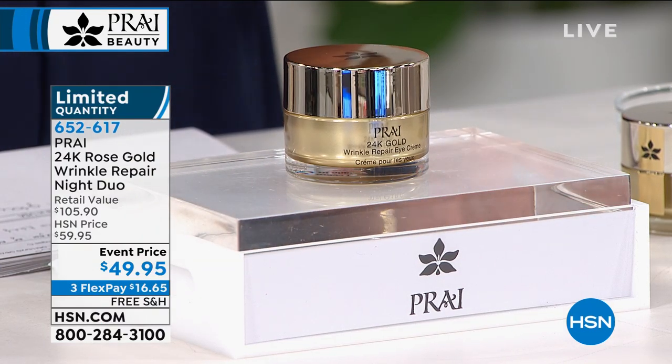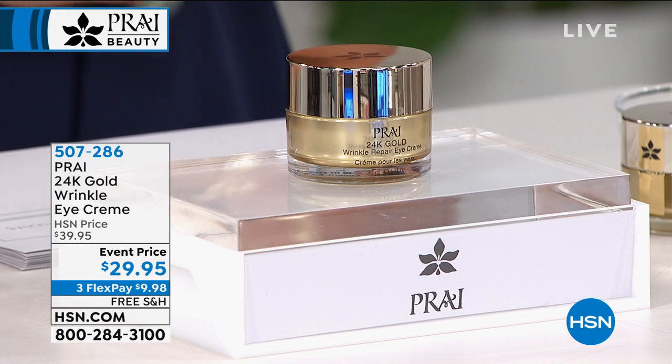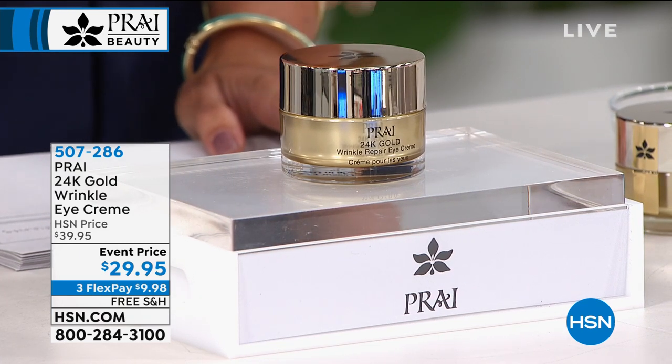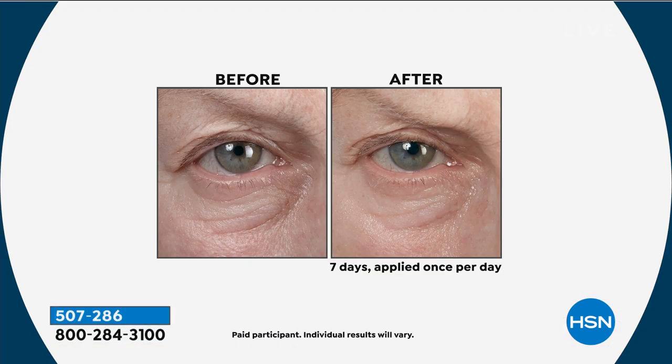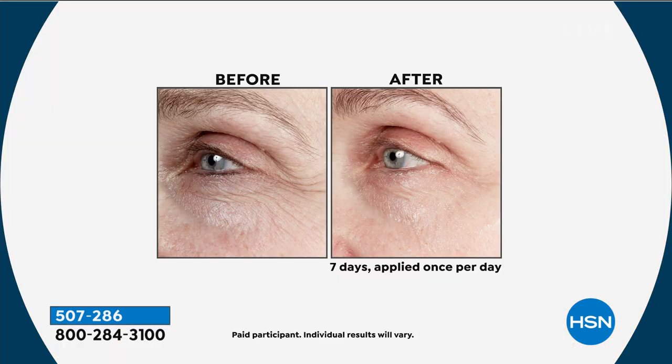This is another limited item — about 500 or so available. Still in the 24 karat gold line, this is the wrinkle eye cream, but what's special is it's a 360-degree wrinkle eye cream. Yes — under the eyes, the crow's feet, but also the brow bone and the lid. If your lid is sagging and you feel like you can't wear eye makeup anymore, this is the eye cream for you. Every before and after is seven days, and it's $29.95 full size.